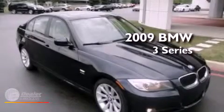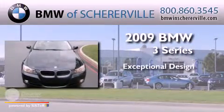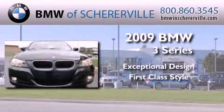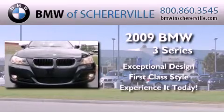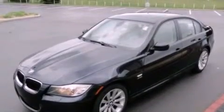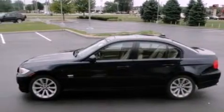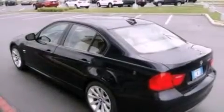This is a certified pre-owned 2009 BMW 3 Series. Features include aluminum wheels, a low tire pressure indicator, traction control and stability control systems, and a CD player which is capable of reading MP3s.